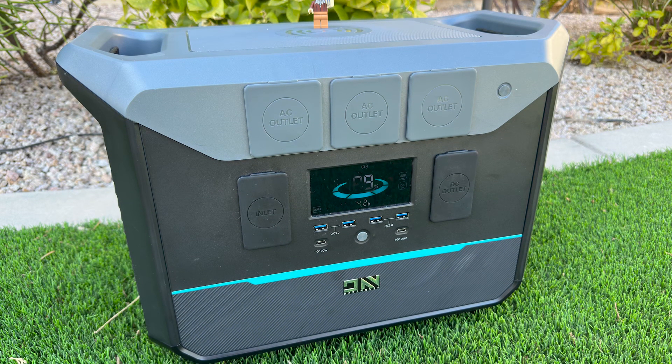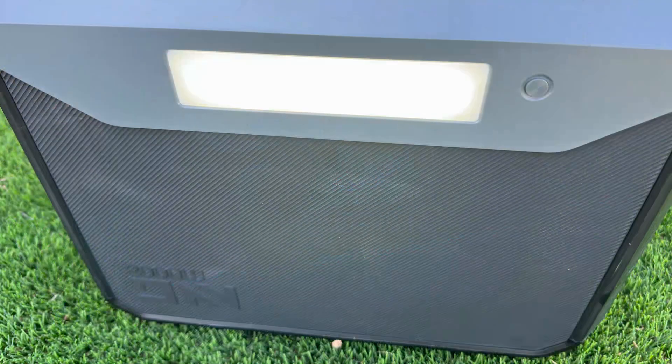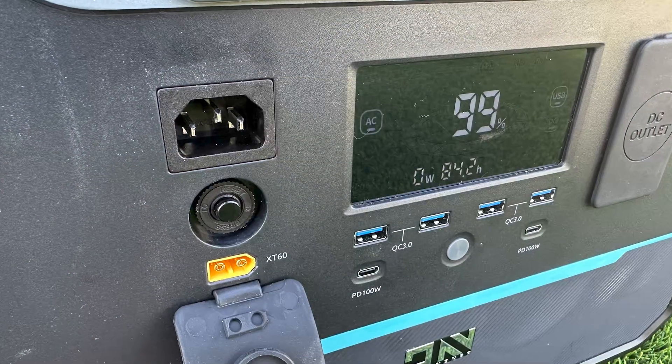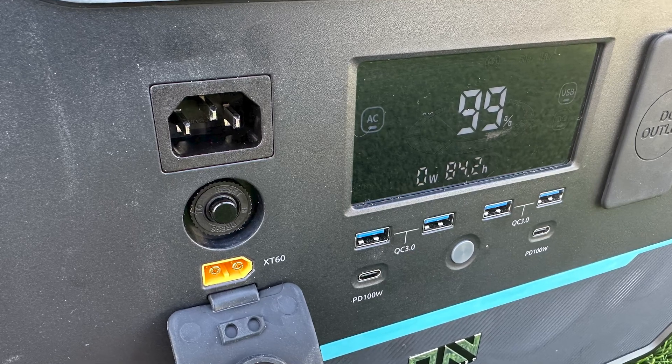Hey everyone, Jordan from StorageReview. Today we're taking a closer look at the Darn Ener NEO 2000, a high-power portable power station that promises to keep your devices running anytime, anywhere.